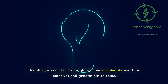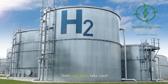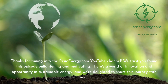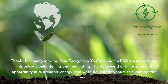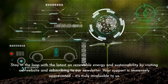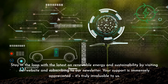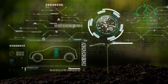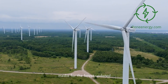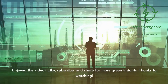Together, we can build a brighter, more sustainable world for ourselves and generations to come. Until next time, take care. Thanks for tuning into the ReneEnergy.com YouTube channel. We trust you found this episode enlightening and motivating. There's a world of innovation and opportunity in sustainable energy, and we're delighted to share this journey with you. Stay in the loop with the latest on renewable energy and sustainability by visiting our website and subscribing to our newsletter. Don't miss our next video on new trends in renewable energy. Follow us on social media for the latest updates. Like, subscribe, and share for more green insights. Thanks for watching.